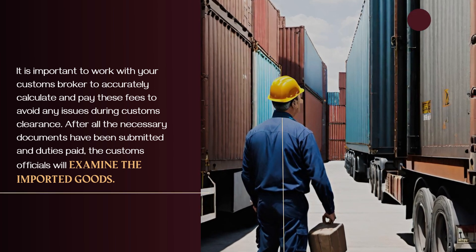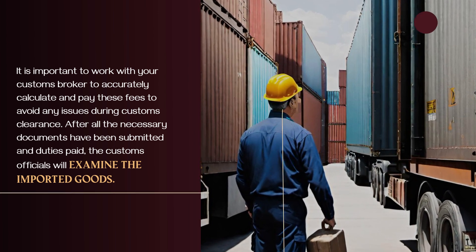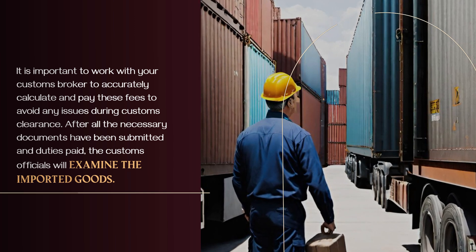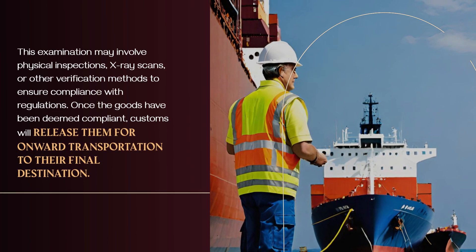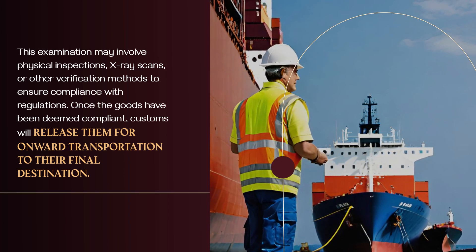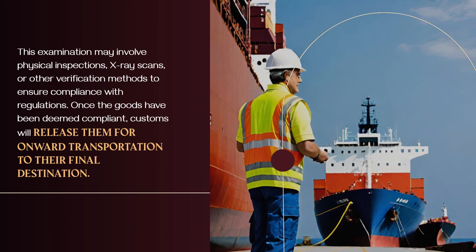During customs clearance, after all the necessary documents have been submitted and duties paid, the customs officials will examine the imported goods. This examination may involve physical inspections, X-ray scans, or other verification methods to ensure compliance with regulations. Once the goods have been deemed compliant, customs will release them for onward transportation to their final destination.